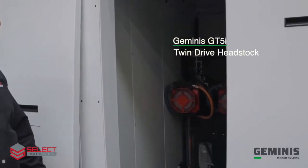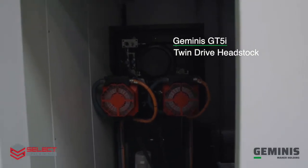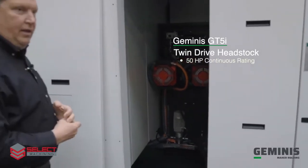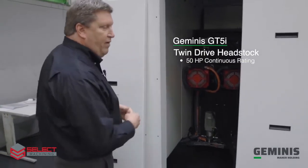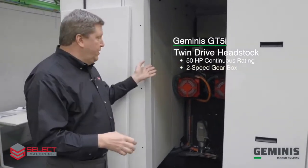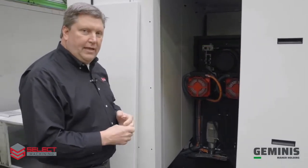This is our twin drive headstock. It's a 37-kilowatt, 50-horsepower spindle — that's a continuous rating, not a duty rating. So 50 horsepower means we have two 25-horsepower motors connected to two two-speed gearboxes, which then drive the gear-driven spindle inside the headstock. It's a true geared drive from the motor directly to the headstock.